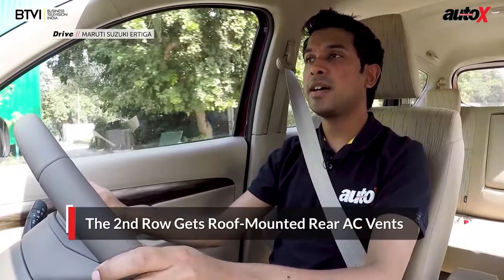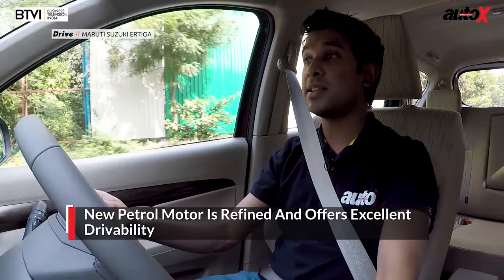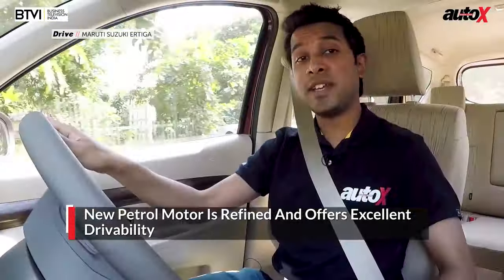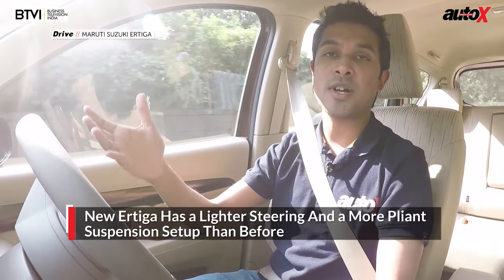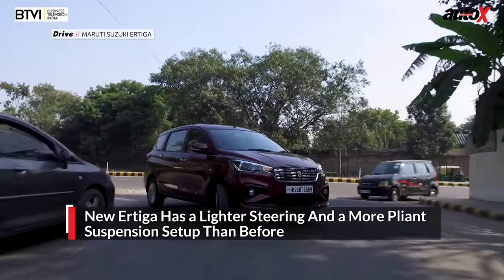When driving the Ertiga in city conditions, this petrol manual model is very easy to drive. The clutch is extremely light and the gearbox with its short throws is very easy to operate. Power delivery is linear and smooth in the low rev range. Maneuverability has improved considerably — the steering setup is now lighter than earlier — and overall the car generally feels lighter in the handling department. The new rear axle and steering setup make this car much more comfortable to drive over its predecessor.